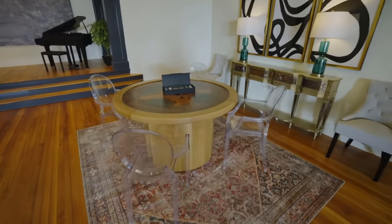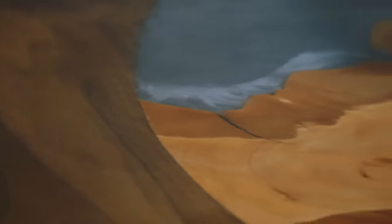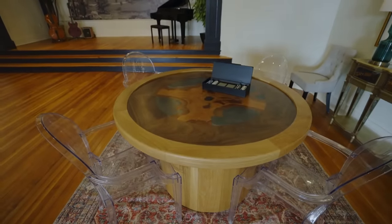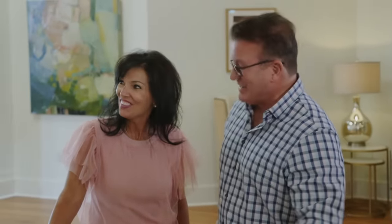Everything is custom, even this beauty. We wanted this to be a table that you could play literally anything on — another custom built piece. Come see the bedroom.